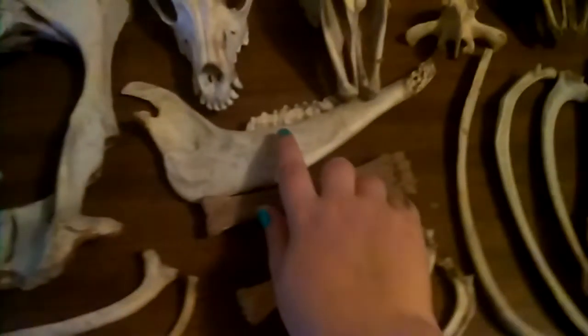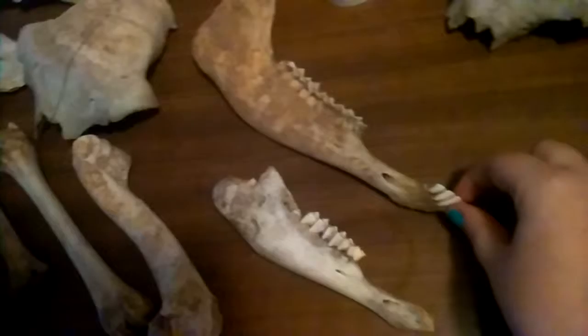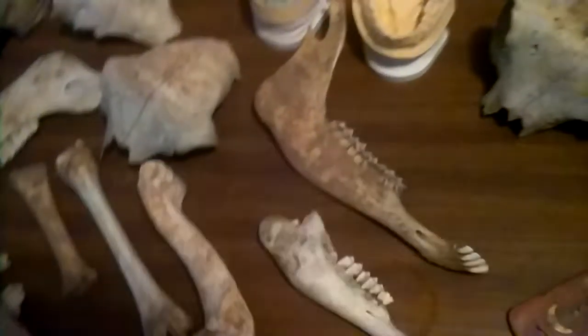Jaw bones — I have a jaw bone here, I have one here, and here. This one's my favorite because it has little teeth on the end, which is kind of weird. And I have pieces of skulls.